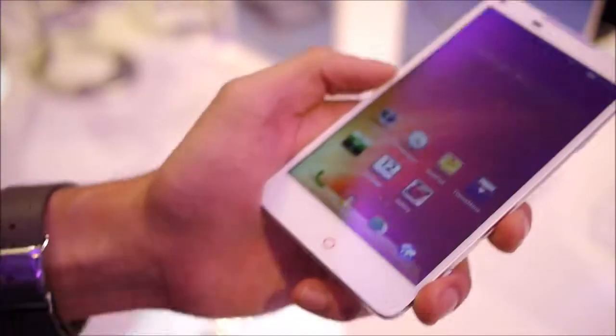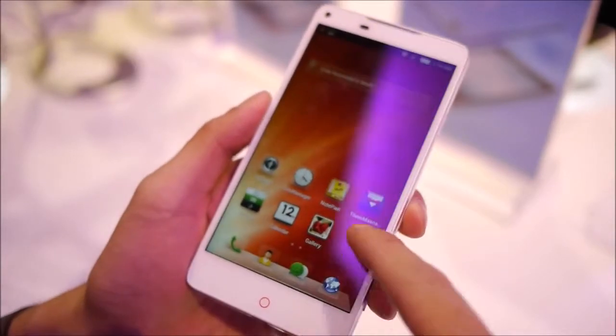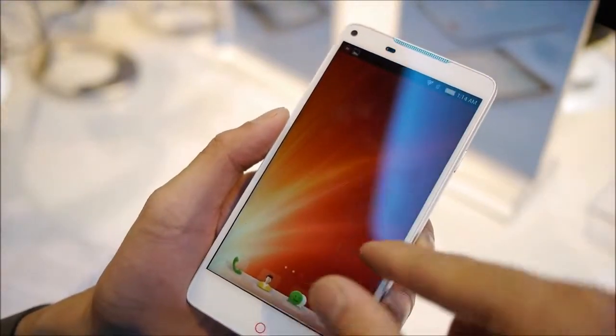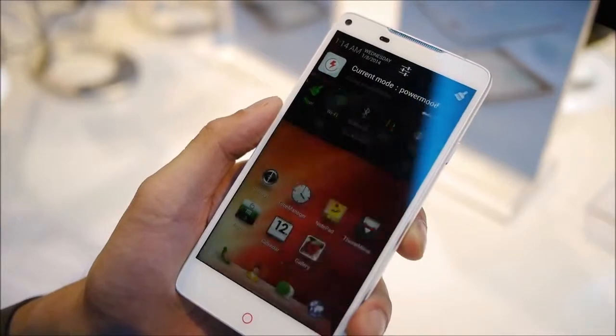Some of the key features I want to talk about is the software experience. It has a very translucent look. They've kind of ditched the apps panel and put everything on the home screen, while still offering the same personalization you get on any Android smartphone, including the notifications panel.